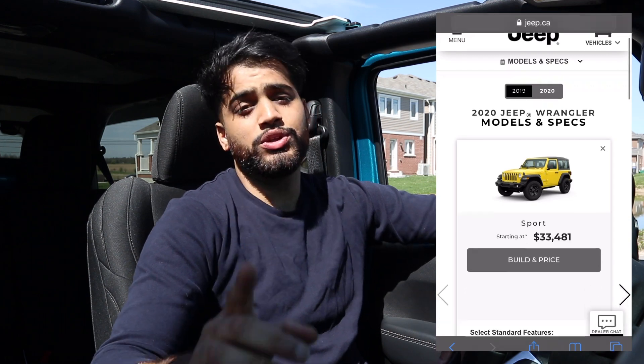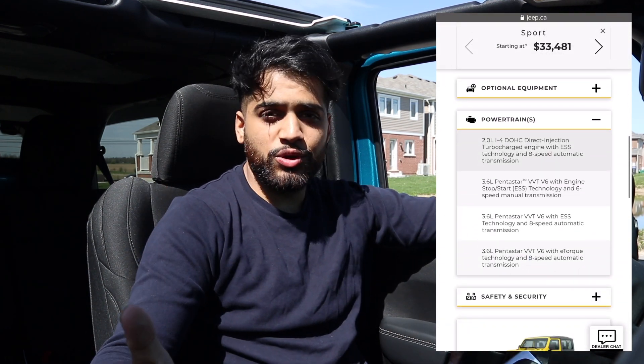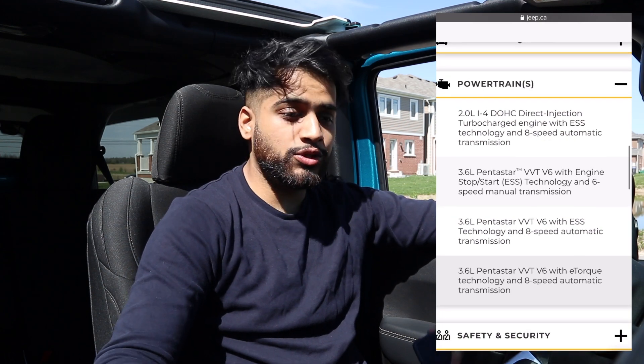The first engine is a 2.0-liter turbocharged four-cylinder. This engine has 270 horsepower and 295 pound-feet of torque. The main draw of this engine is that it's supposed to be more fuel efficient, though I don't really know if anyone cares about fuel efficiency in a Jeep — this is an off-road vehicle. I didn't get a chance to drive that 2.0-liter four-cylinder, so I can't really speak on it.